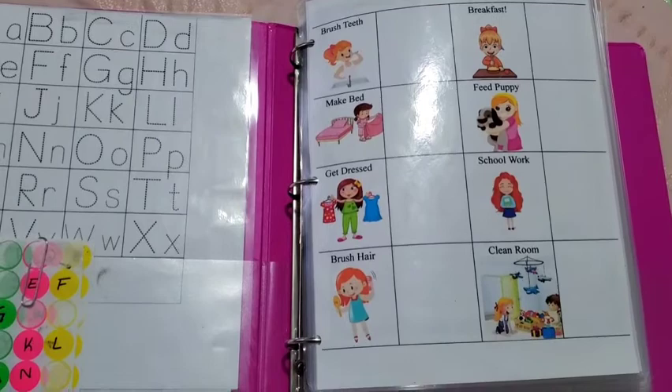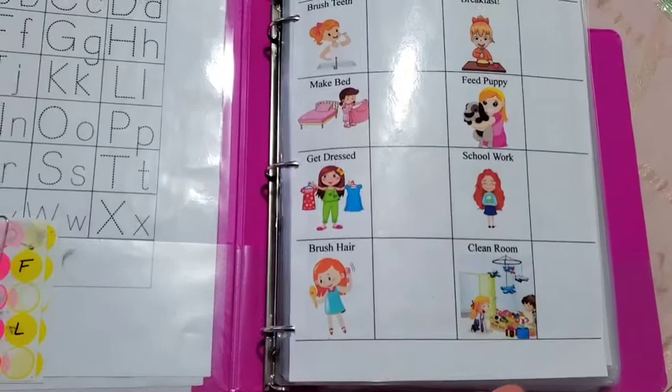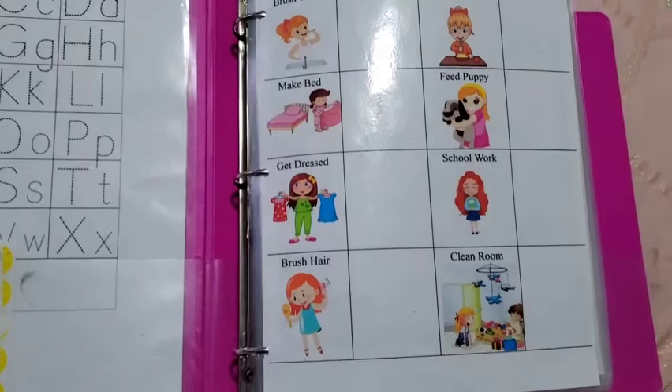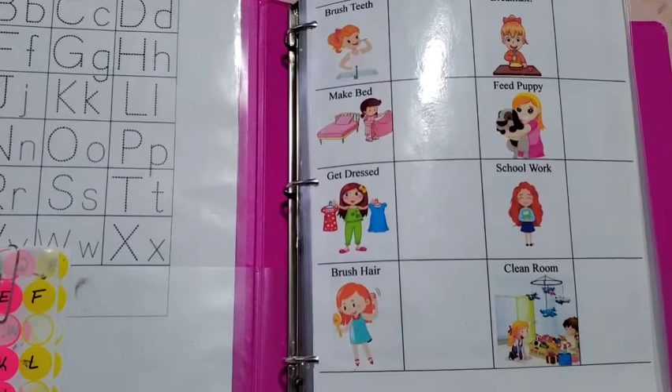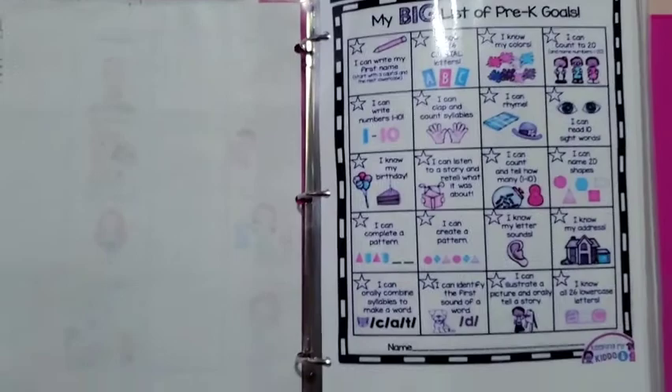This is her chore chart. I made one for her older brother and she was jealous, so I made her one too. Every morning the first thing she does is open this so she can check mark all the boxes — she feels accomplished. First thing you should do every morning is make your bed; it makes the room look clean and is a great way to get started for the day by creating a clean, happy environment. She loves her chore chart.